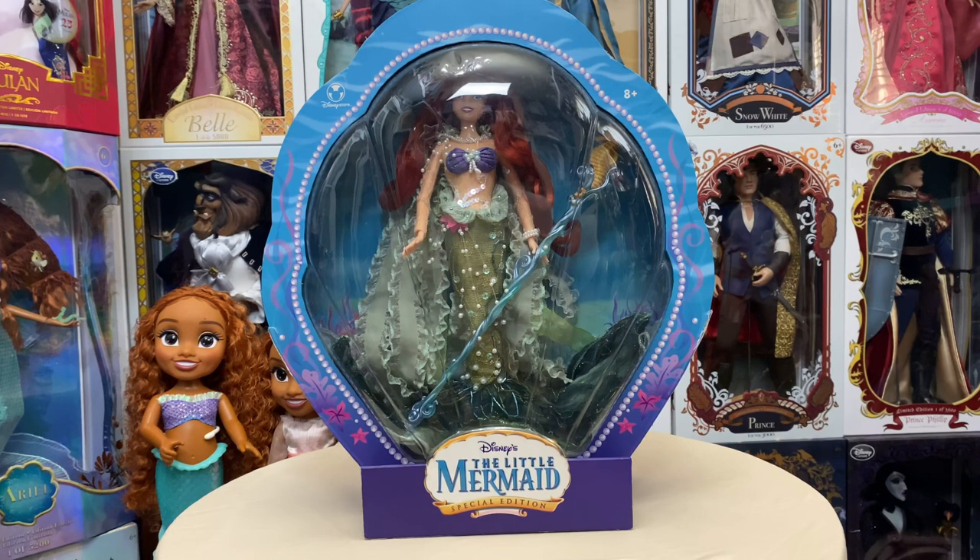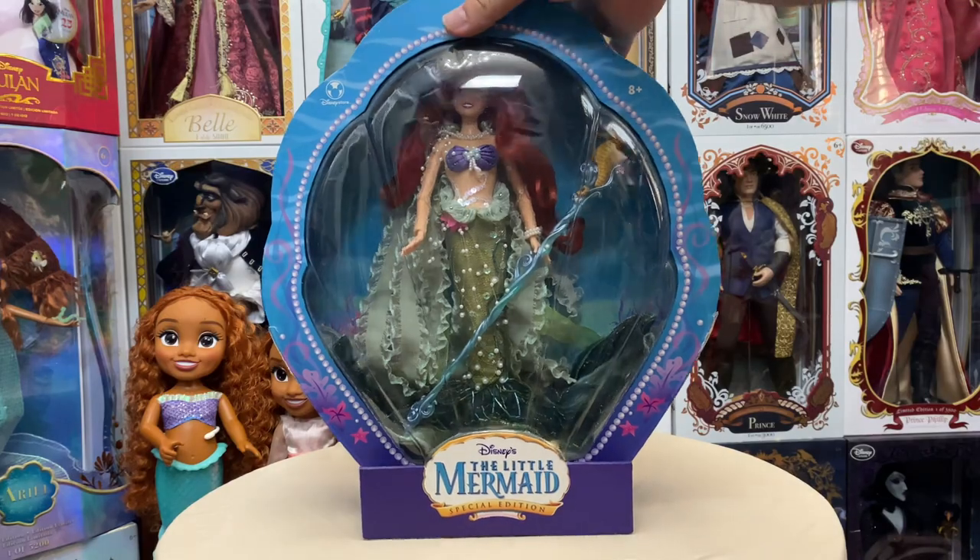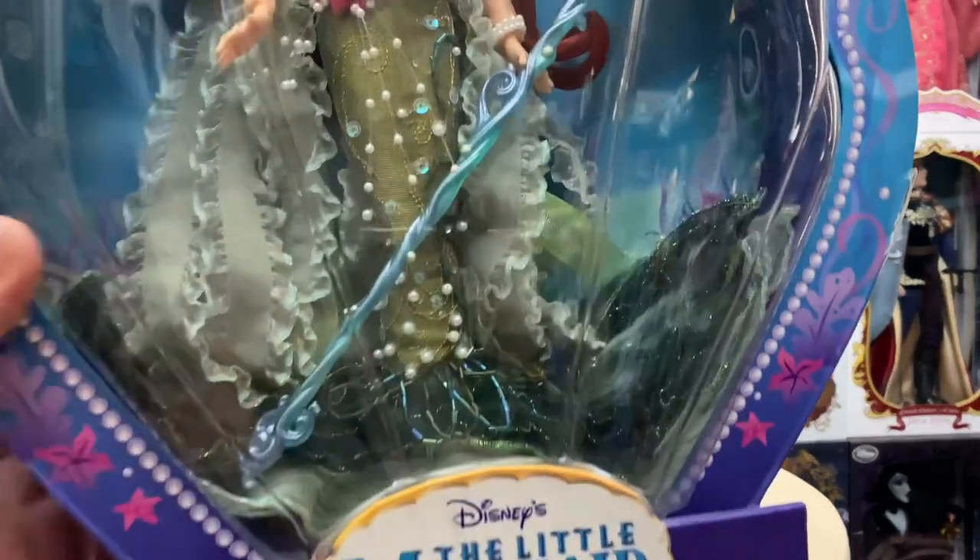This doll released at the Disney Store as a special edition back in 2007, alongside a DVD you could purchase at the same time. I am not the first owner — I bought this second hand — so the box has some damage. All in all not too bad; I just had to tape a few places together.